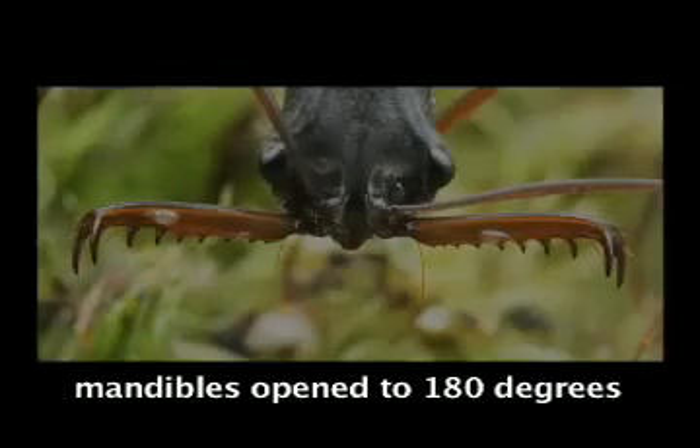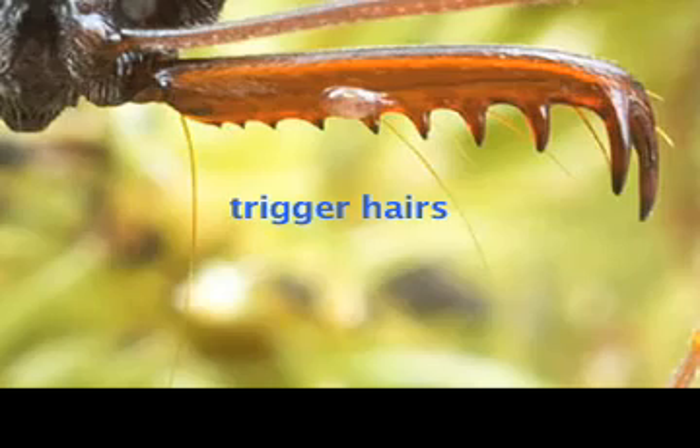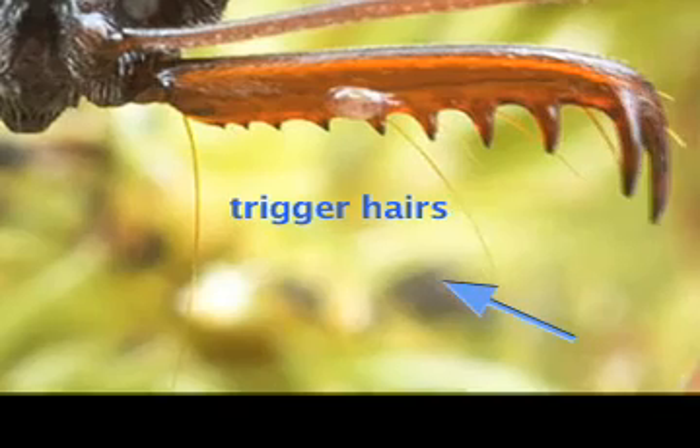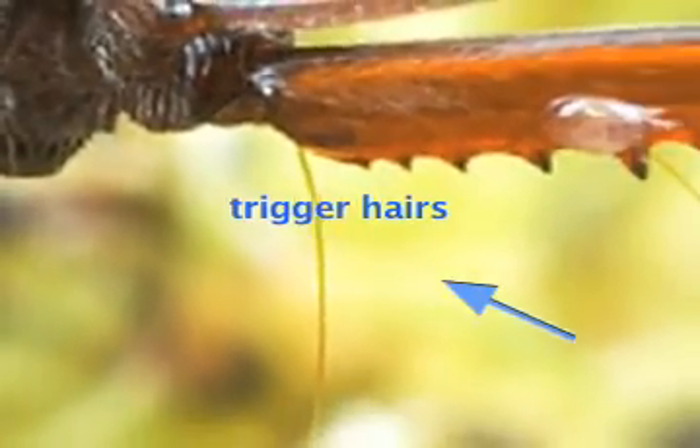So what is it that enables these ants to move their jaws that fast — is it the shape? They achieve such great speeds by using powerful muscles in the head. The ants open their mandibles to 180 degrees and then lock them into position. When trigger hairs beneath the mandibles brush an object, the mandibles are unlocked, releasing enormous energy and closing the mandibles with incredible speed.